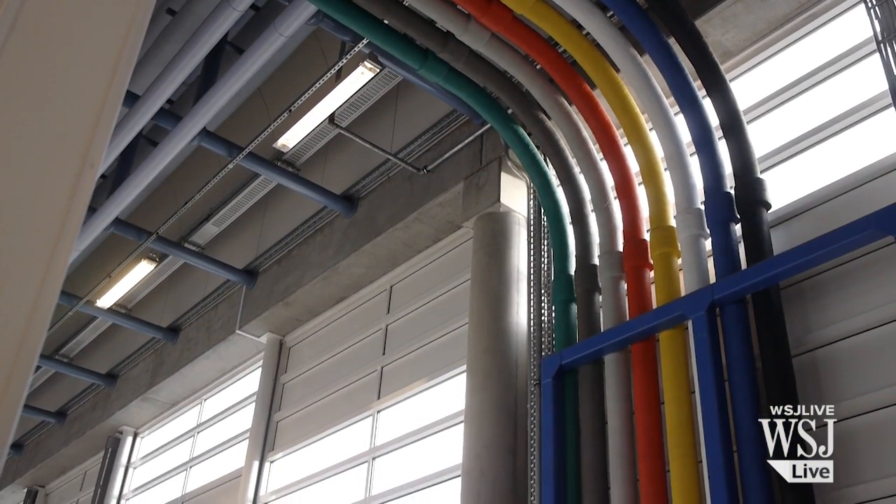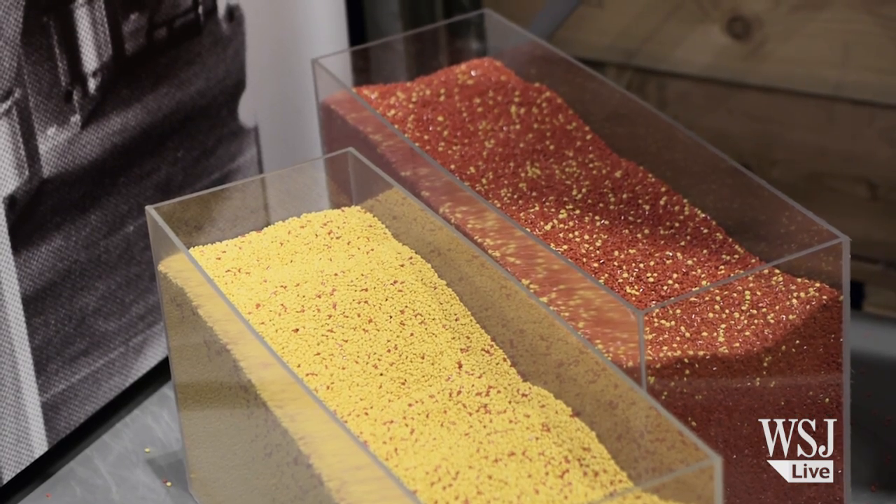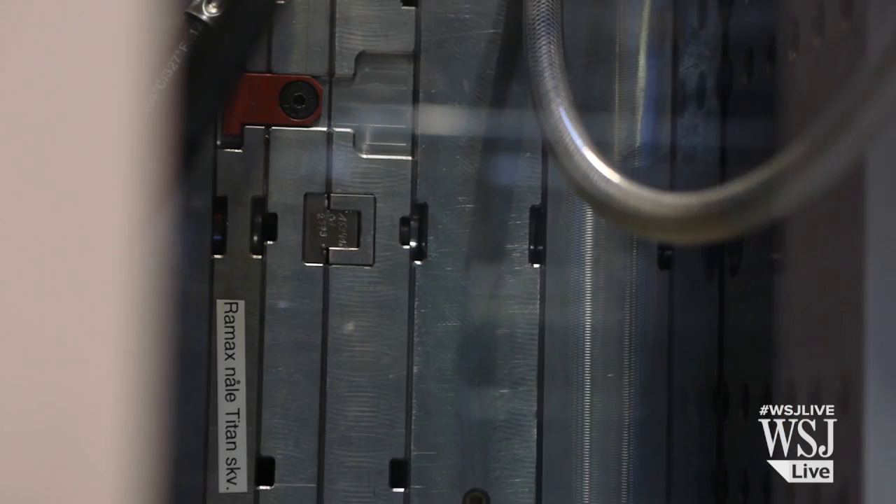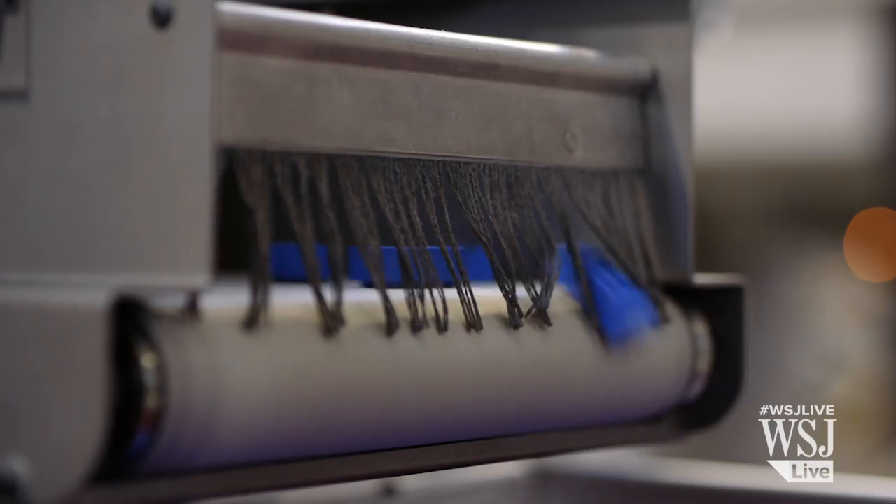The bricks are made by heating up the raw material to approximately 500 degrees Fahrenheit, and then injecting it into molds. After it cools off, a LEGO brick or minifigure pops out.